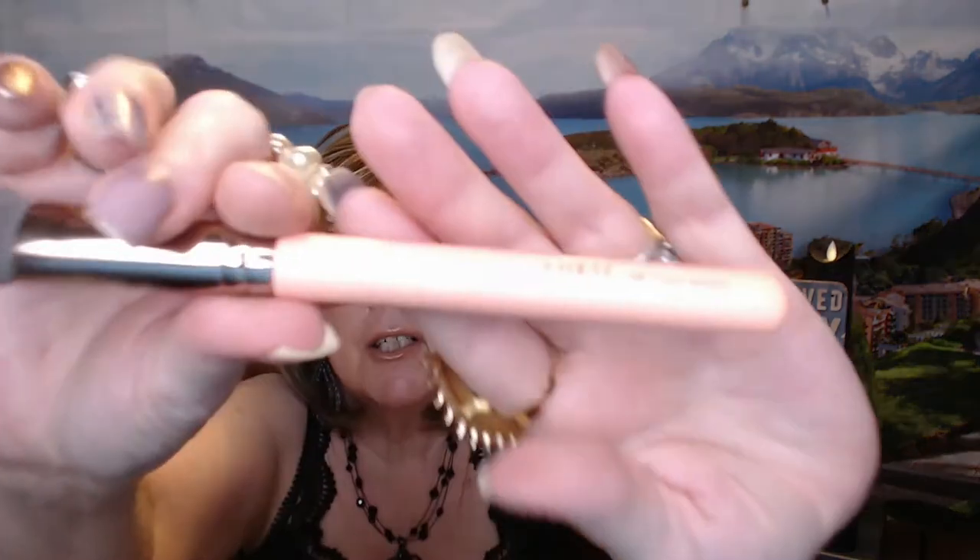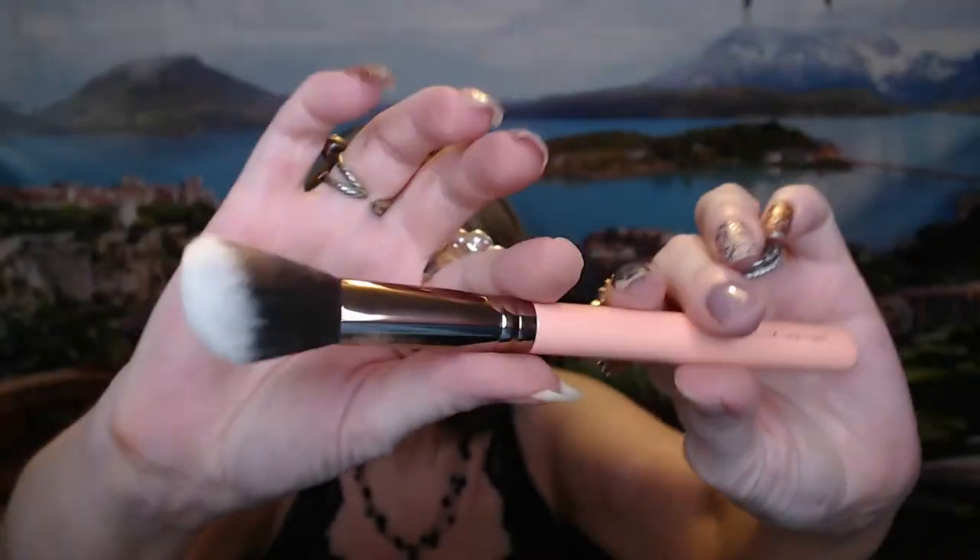Next they sent a brush. It should have been a 205 tapered blending brush for eyes, but what they actually sent was a Luxi 504 large angled brush. I'm not sure if it's meant for blush, highlighter, or contour, but it feels really nice and I'm going to enjoy using it. The MSRP of the originally included brush would have been $15 — this one is probably a bit higher since it's larger.